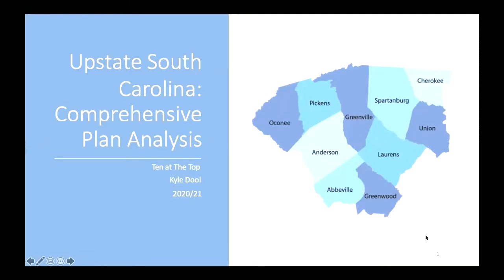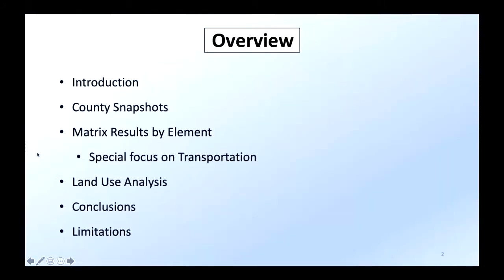So this has been a comprehensive plan analysis looking at the 10 county comprehensive plans for Upstate South Carolina, in addition to the two city plans for the cities of Greenville and Spartanburg. The year is 2021. Here's a quick overview: we'll do a little introduction, talk about the project itself, look at some county snapshots, then go to the meat of this — the matrix results broken down by element. There's been a special focus on the transportation element. We'll also talk about some land use analysis done with GIS, discuss conclusions, and cover the limitations of the research.